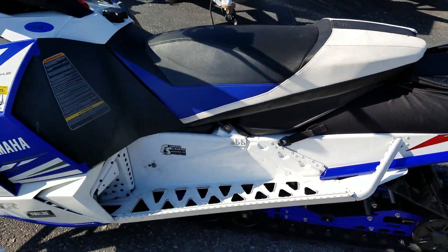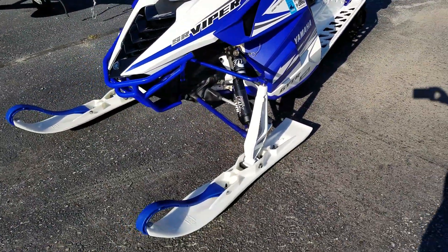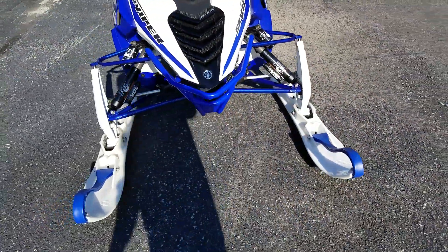All of our consignments at FNS are completely serviced and ready to go. This one was just run through the shop and is ready to rip.